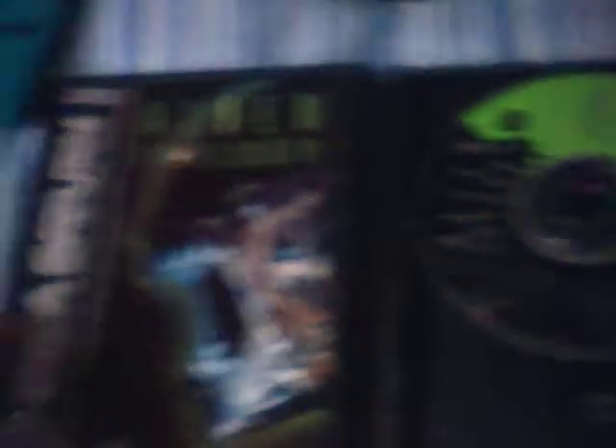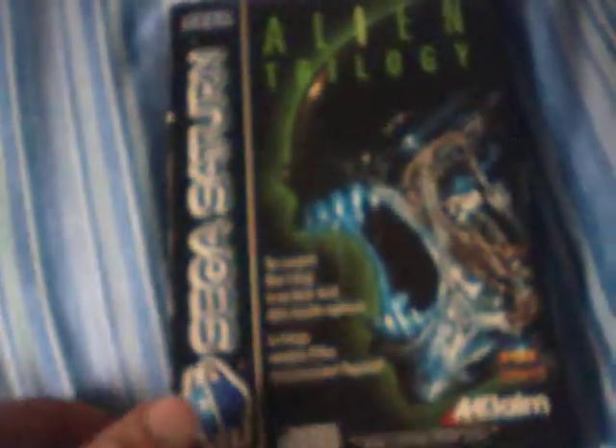I bought a Sega Saturn game as well: Alien Trilogy, off the guy who sells his games for £2. It was in fairly good condition with the disc and manual. I already have this game but the one I've got is in really bad condition, so this one's a lot better. I love Alien Trilogy — I actually prefer the Sega Saturn version to the PS1 version. The controls are a lot better as well.